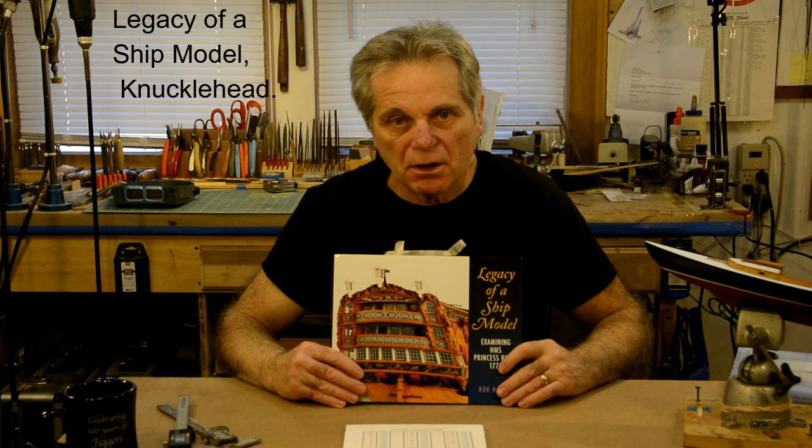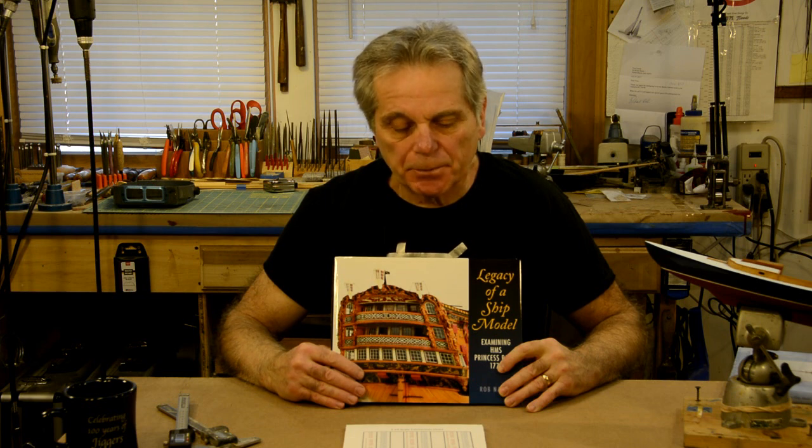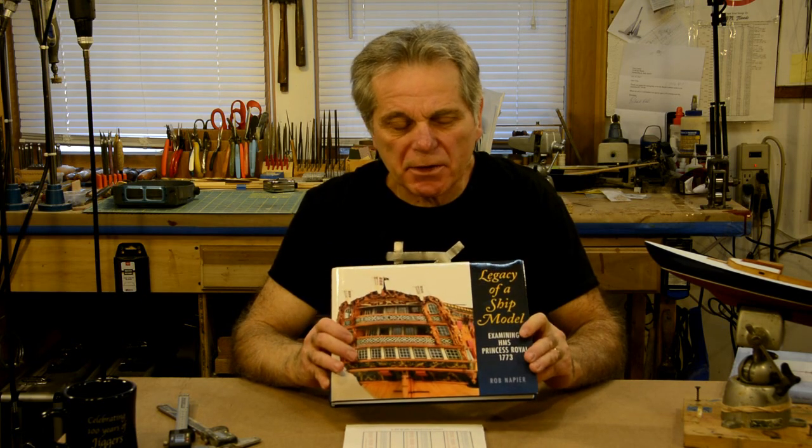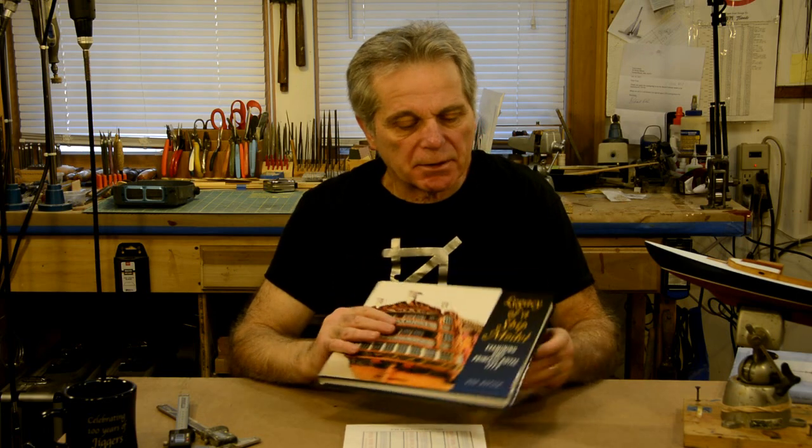The second book deals with creating a compelling impression of an antique ship model as opposed to a vessel, which was the approach needed for that particular project. He also wrote Legacy of a Ship, which dealt with the restoration and conservation of one of the few admiralty board models in this country — about 30 in the Crabtree Collection at Annapolis, Maryland. These two books are published by Sea Watch Books Limited in Florence, Oregon, and I will put links to their website in the description below. They are well worth the price and have a wealth of knowledge.